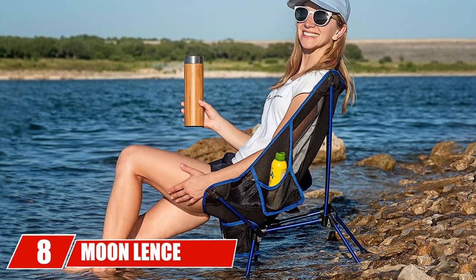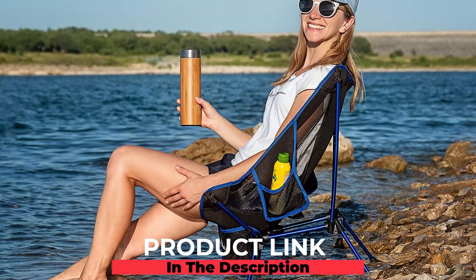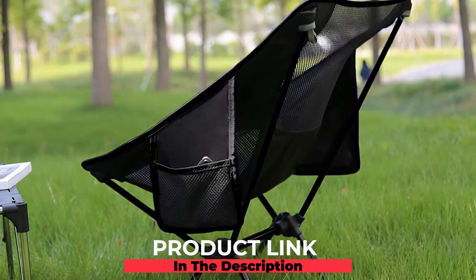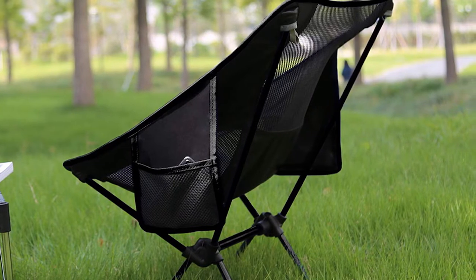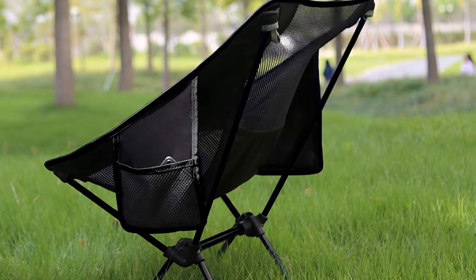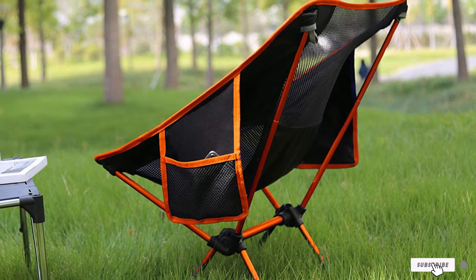The number eight position is held by the Moon Lence Outdoor Ultra Light Portable Folding Chair. Moon Lence has created a very durable chair made out of Oxford cloth wrapped around an aluminum alloy frame. It weighs only two pounds but can hold up to 250 pounds. The ergonomic seat and mesh design keep you comfortable and cool, and it folds up to fit into a backpack or carry-on luggage.